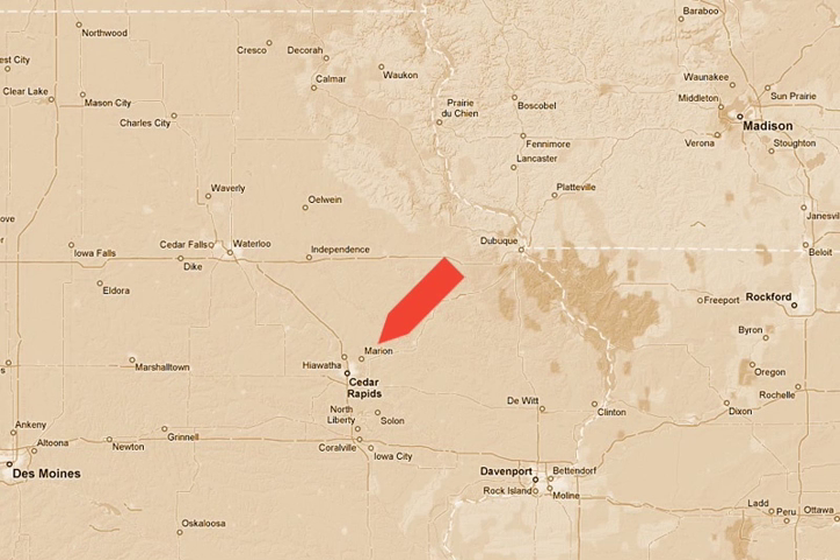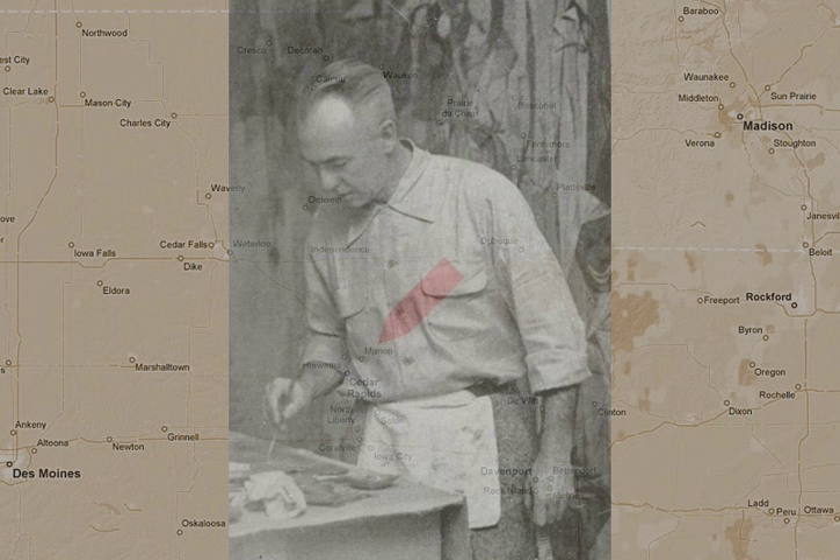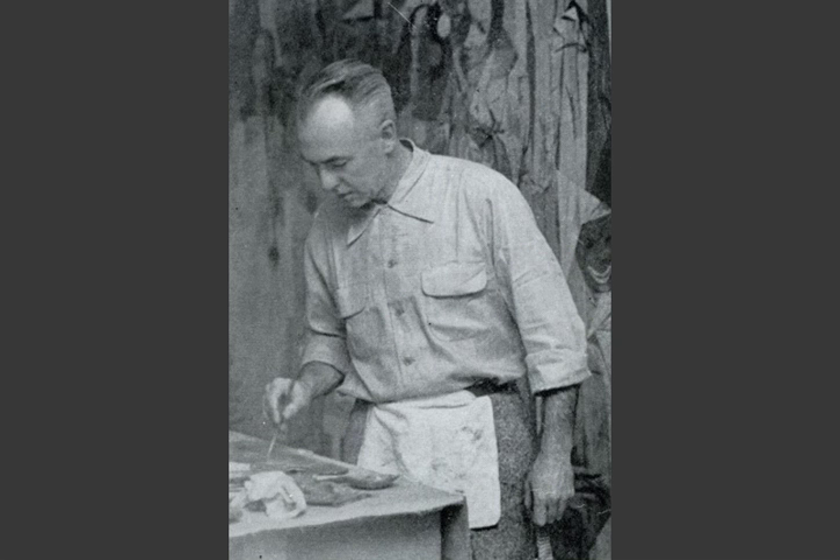As luck would have it, a friend of his father's from the big city happened to see some of those drawings and hired him to work for a company that designed greeting cards.